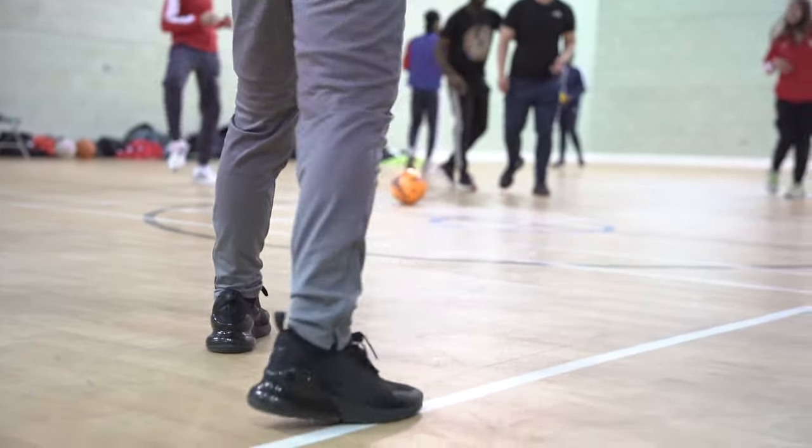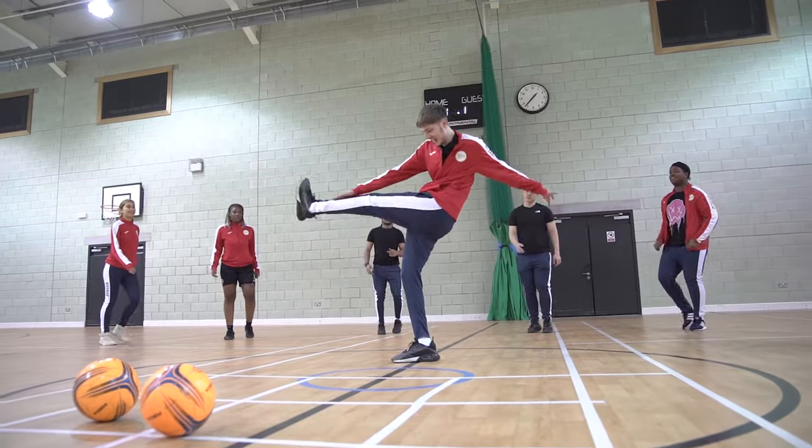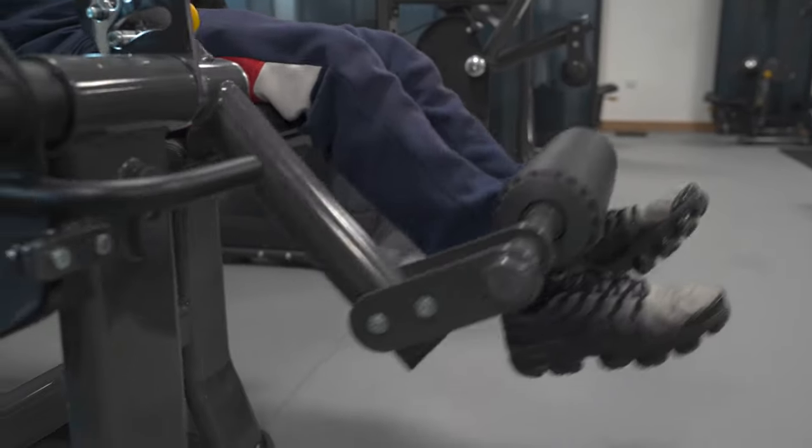What I enjoyed about the course is the practicals in the gym and in the sports hall especially. And the students here that I work with are very outgoing, so that makes the environment better for me. I like how there's different sectors to it — so you don't only learn about the body, but you learn about the business side and psychology side of it.